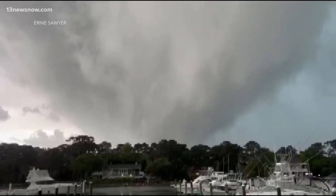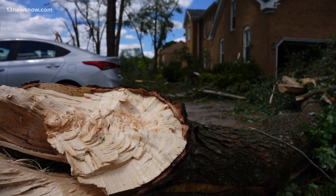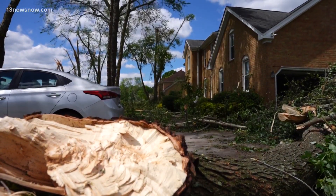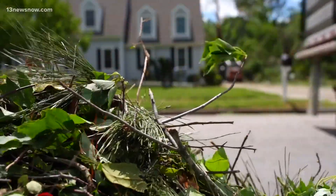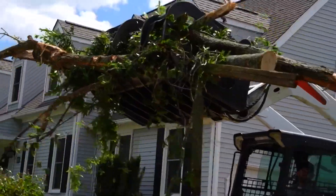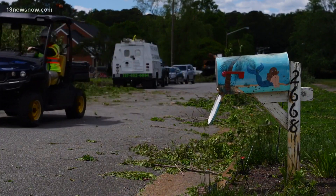When damaging storms like Sunday's tornado thrash Hampton Roads, it's vitally important for the National Weather Service to understand exactly what happened. This information helps determine how the storm was handled by forecast models, tracked by radar, and communicated through alerts, media partners, and warning systems. The National Weather Service completed their survey of damage in Virginia Beach.